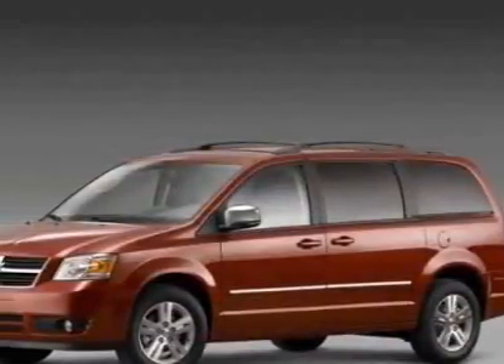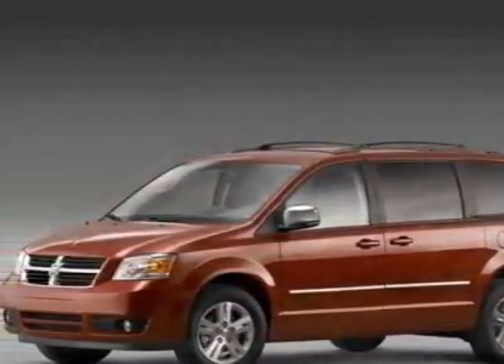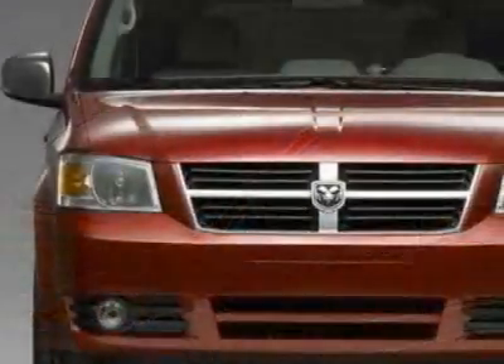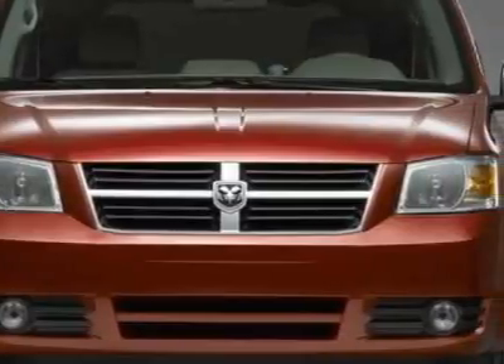Take a look at the certified pre-owned 2009 Dodge Grand Caravan. This Grand Caravan has just under 36,500 miles and comes with a limited warranty.